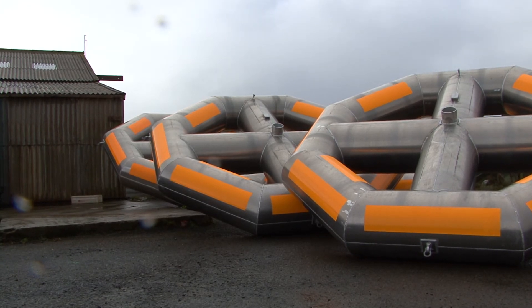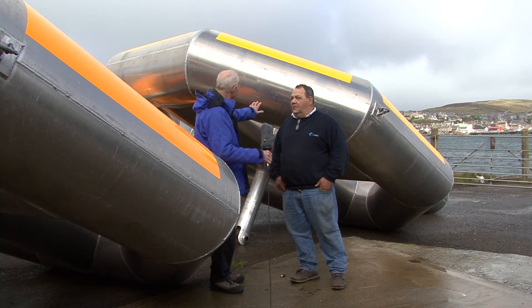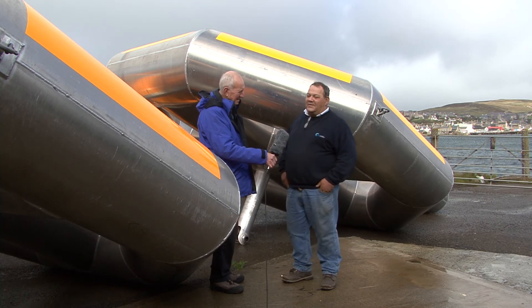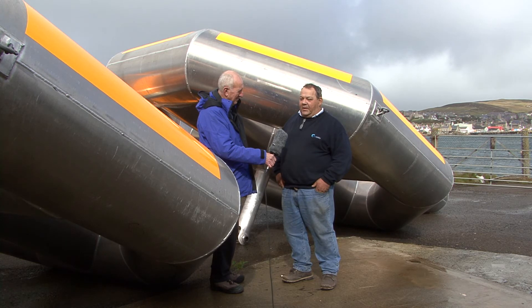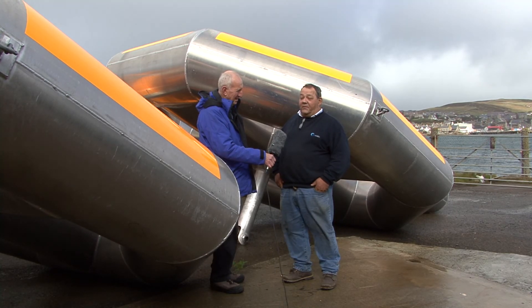These are the actual flotation units. Richard, why are they actually built in this rather odd shape? Many people ask that question, and the answer is that the buoys are designed to be submerged in storm conditions, so they're round in order to take the crushing pressure at a depth of up to 60 feet.